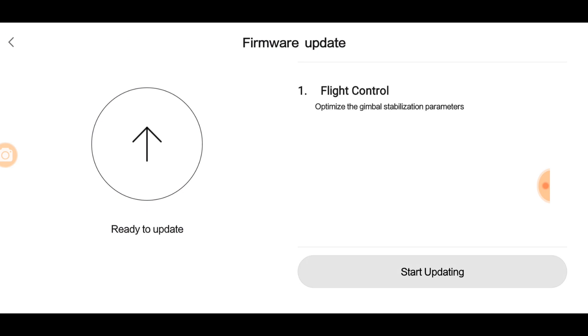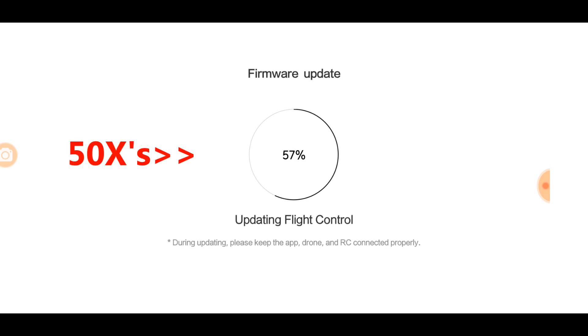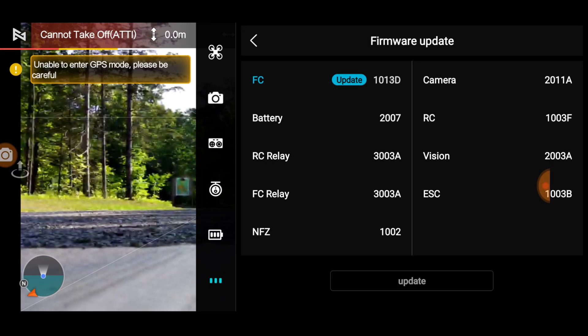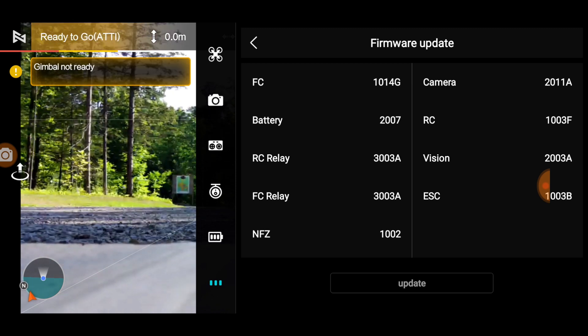Let's try an update here. Start the update. It's a very small one, so let's see what it does. Update is complete, and we see that the firmware has gone to 1014G.